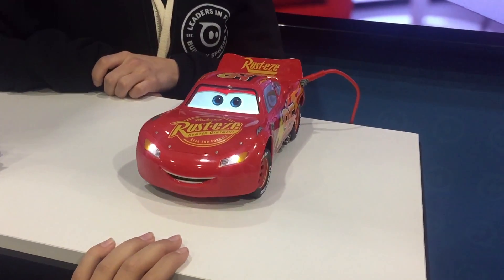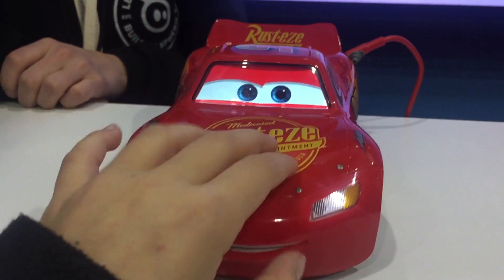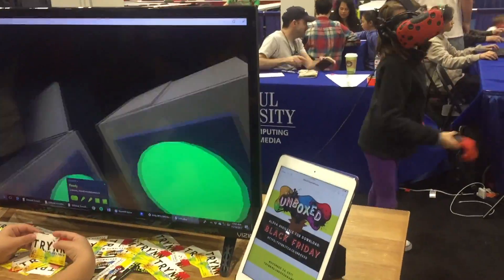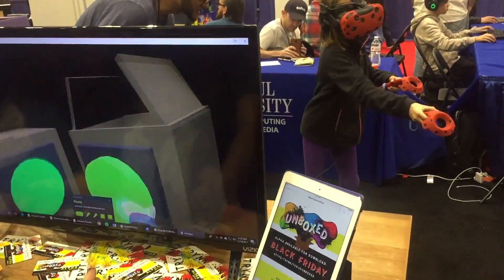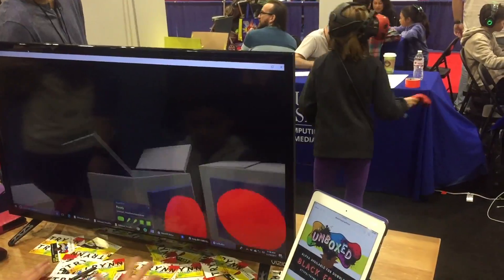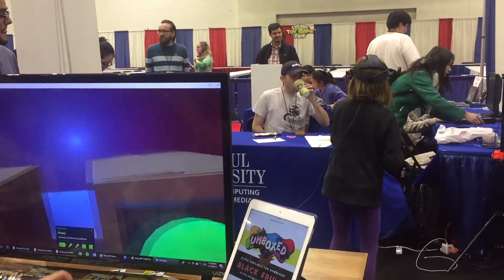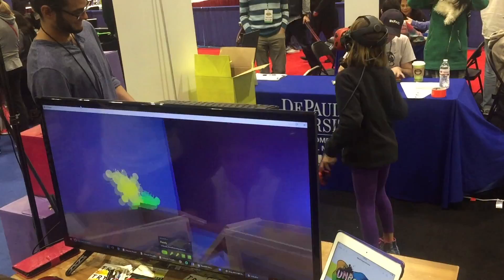Lightning McQueen is in the house. Speed? Is there a Mr. Speed here? Oh wait, it's me. I am Speed. I am checking out some virtual reality. That was so much fun!